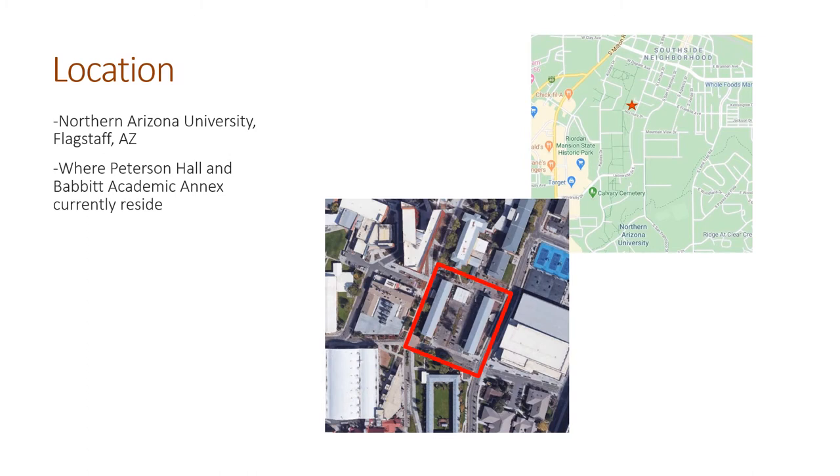The location of this project is on Northern Arizona University's Flagstaff campus. More specifically, it's where Peterson Hall and the Babbitt Academic Annex currently reside. There is a map showing its relation to the rest of Flagstaff. It's fairly close to the Southside neighborhood, which is one of the main communities we are hoping to connect to with it.